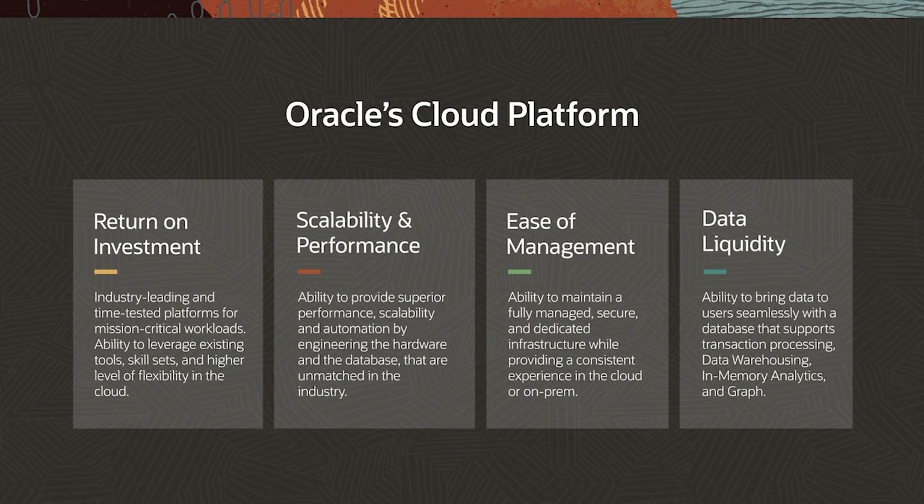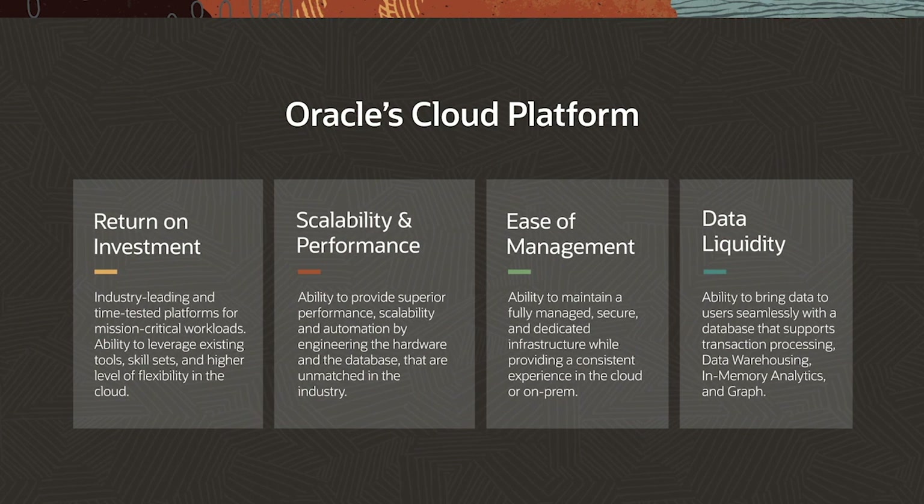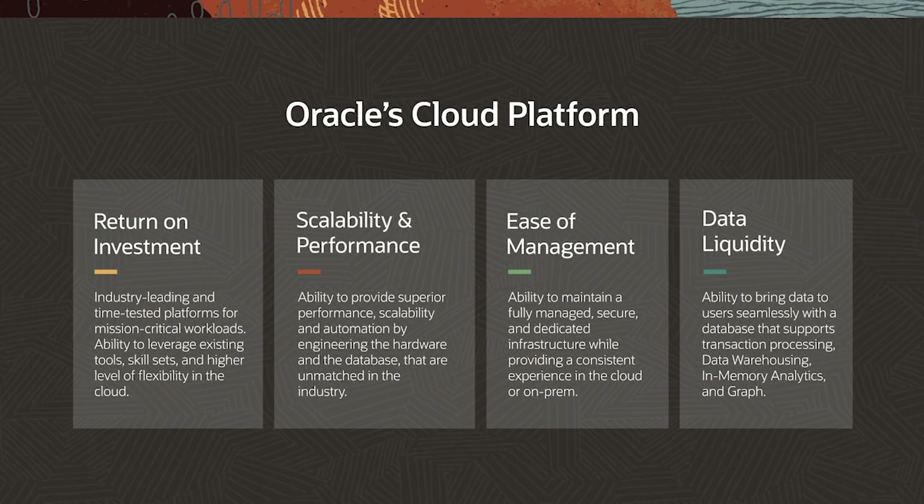Ease of management: you want a consistent experience irrespective of deployment options — in the cloud or on-prem — with a fully managed, secured, and dedicated infrastructure. Data liquidity: the ability to bring enterprise data to end users seamlessly. You want a converged database that can run workloads of all data types, supporting transaction processing, data warehousing, and in-memory analytics, driving significant consolidation. Let's look at a quick demo on how Exadata Cloud Service can help.